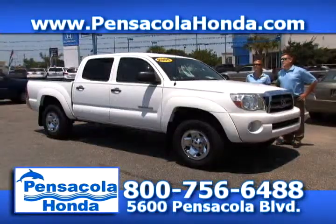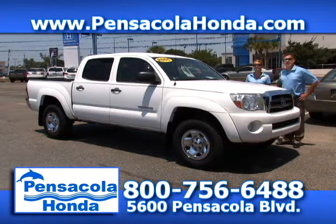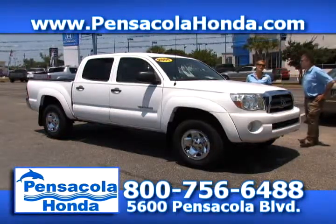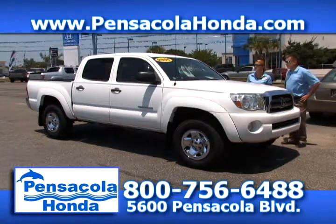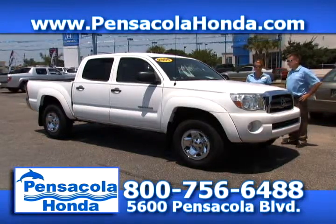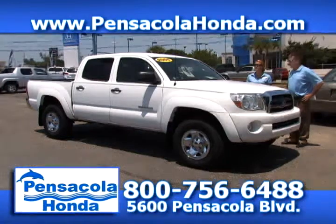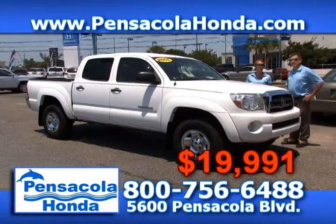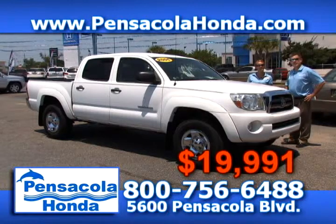This is a 2005 Toyota Tacoma — the SR5 quad cab. You have great miles on this one — only 65,000 miles. Cloth seats inside. We have it priced down at $19,991. You can see this and all of our vehicles on our website PensacolaHonda.com.